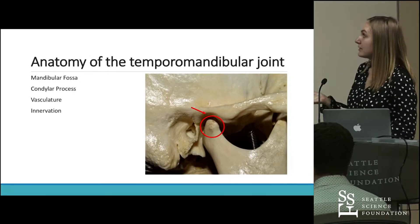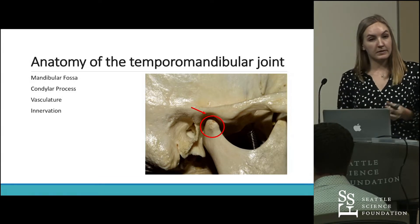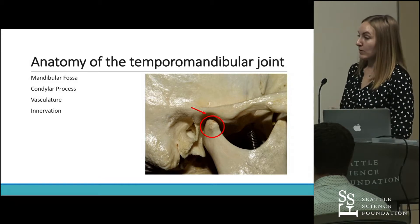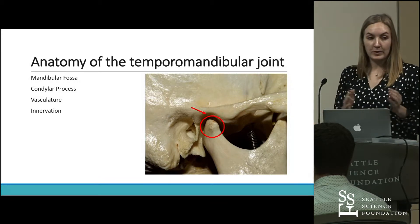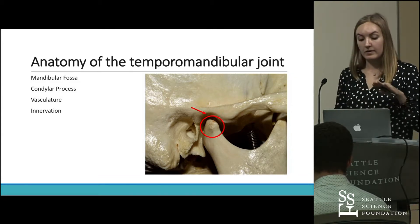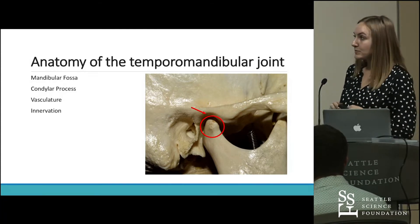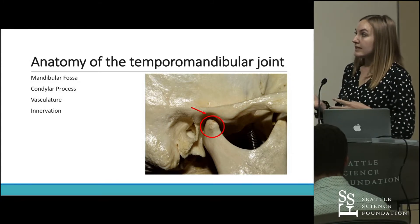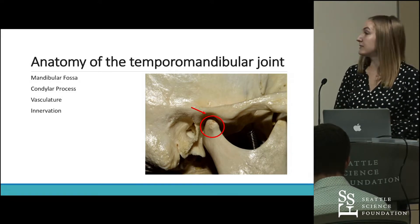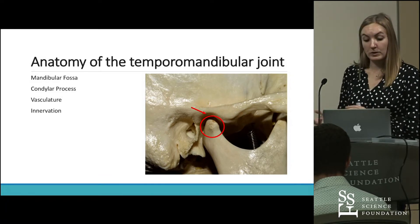Next we'll look at the blood supply to the TMJ. On the medial side it's supplied by the maxillary artery, and on the lateral side it's supplied by the superficial temporal artery. It's important to note that the middle meningeal artery is in close proximity to the TMJ and also runs on the floor of the middle cranial fossa — something we're going to come back to. The TMJ is innervated mostly by the mandibular branch of the trigeminal nerve, specifically the auriculotemporal branch.